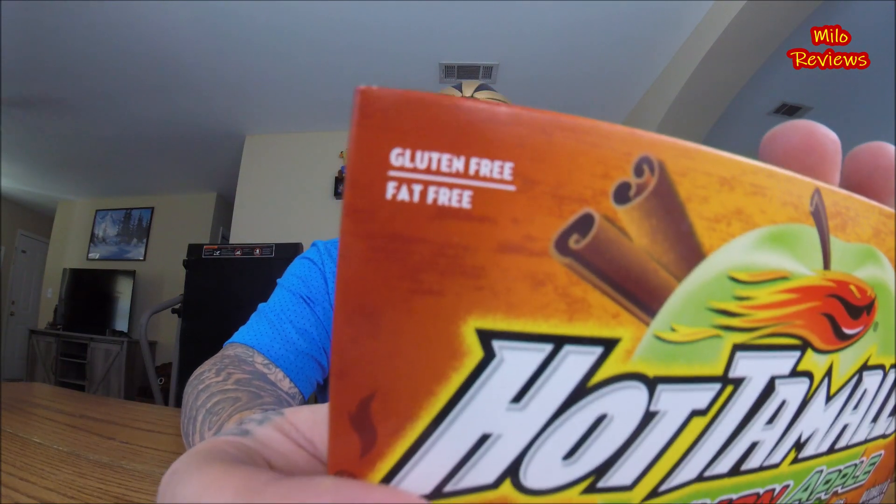When I saw that they actually came out with a different flavor of Hot Tamales, I figured why not, I'd give it a try. Chewy, spicy, cinnamon, and apple flavored candies. Naturally and artificially flavored. Gluten free. Fat free. I'm not going to read the nutritional value because it's candy. It also tells you there are two different colors in here — one's apple, one's cinnamon.